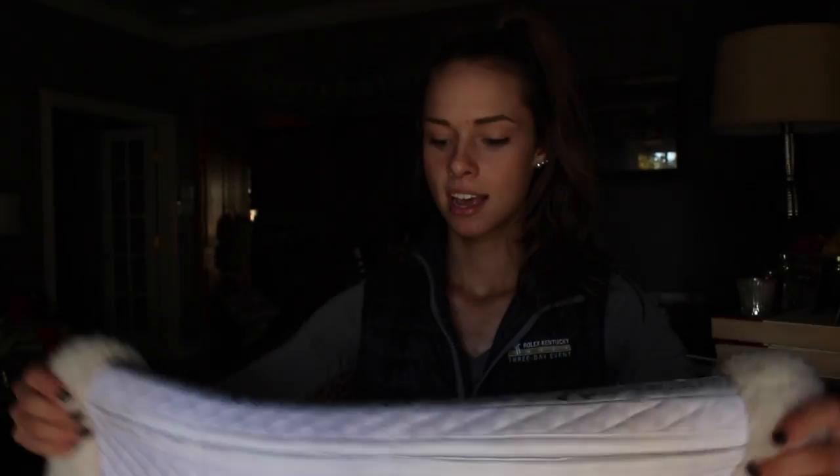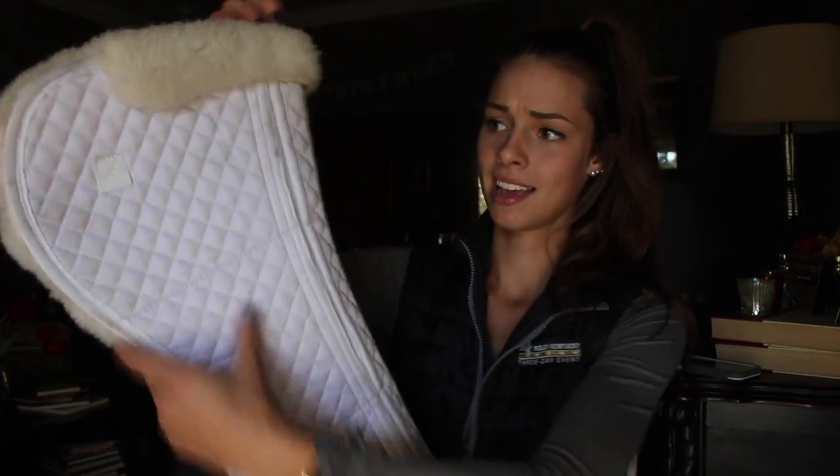I have my Total Saddle Fit half pad. I actually really like this half pad. It's super nice and floofy.